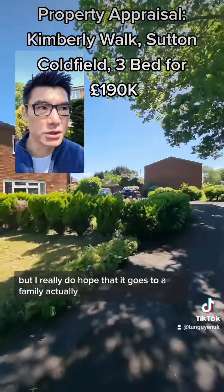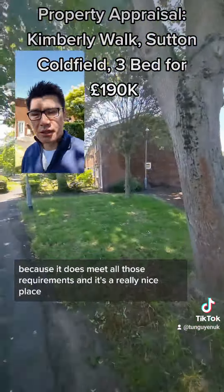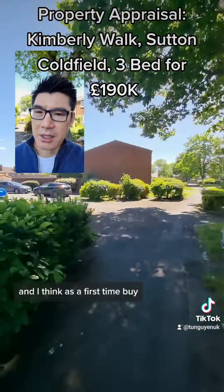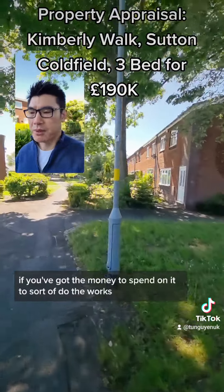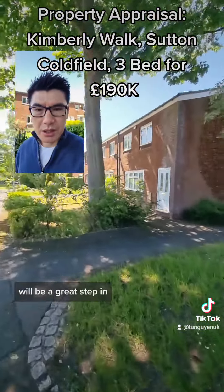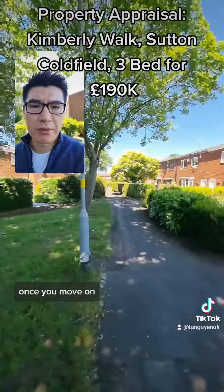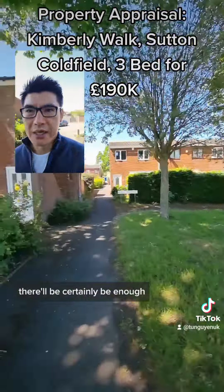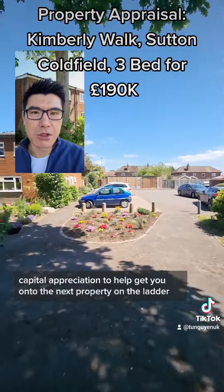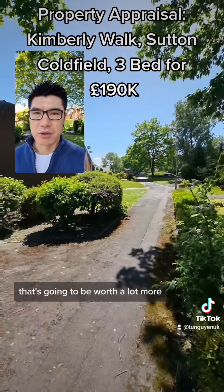I really do hope it goes to a family or a first-time buyer because it meets all those requirements and it's a really nice place. As a first-time buyer, if you've got the money to do the works, it'll be a great step, because once you sell and move on, there'll certainly be enough capital appreciation to help get you onto the next property on the ladder that's going to be worth a lot more.